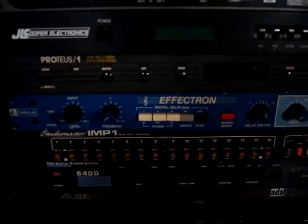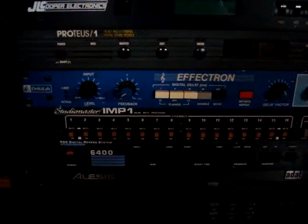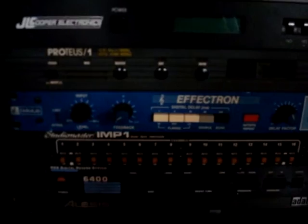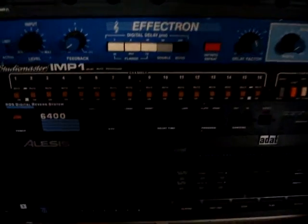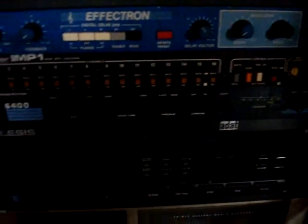There's also an older Delta Lab Effectron. Studio Master IMP — it's an automated muting strip that you can hook up to your board. If you've got a MIDI sequencer with MMC (MIDI machine control), you can automate your muting points. You can use that with the ADAT. And an older 6400 Digitech Digital Reverb.